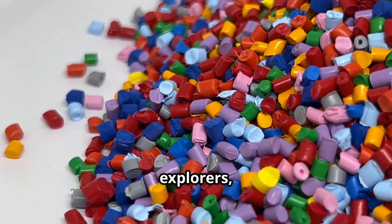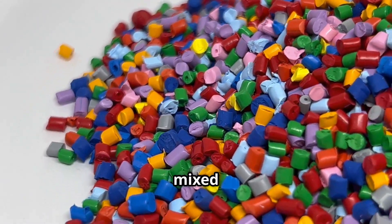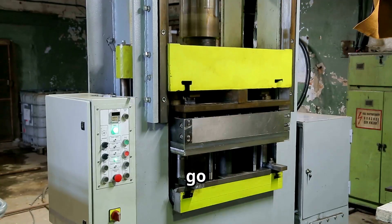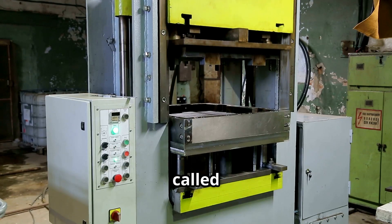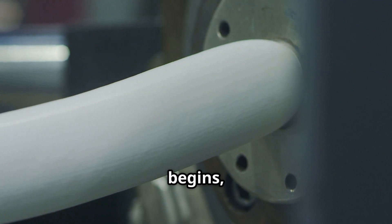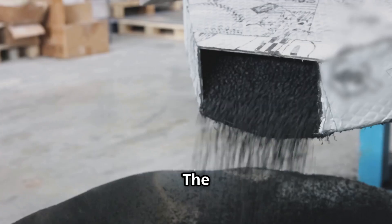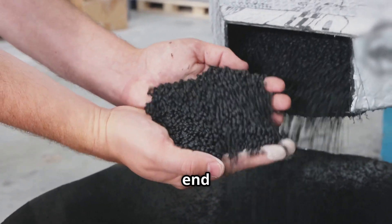All right, science explorers, we've got our plastic pellets, maybe with some vibrant color already mixed in. What happens next on this manufacturing journey? They go on an exciting adventure into a giant, impressive machine called an extruder. This is where the crucial heating action begins, transforming solid pellets into something workable. The pellets are poured into a large container called a hopper, which sits at one end of the extruder.